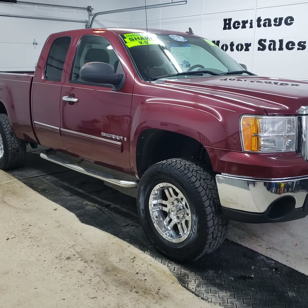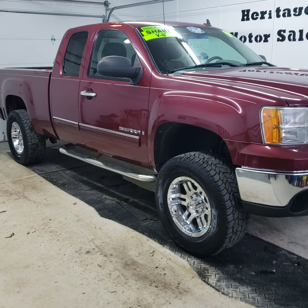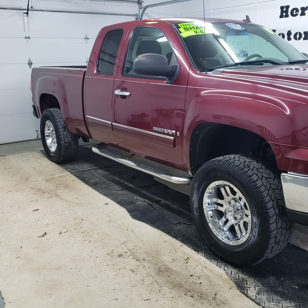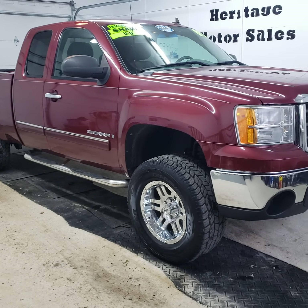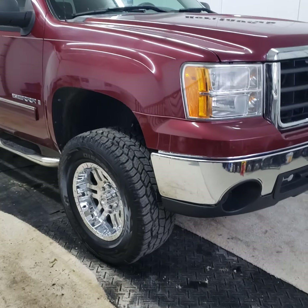Here today we have a 2009 GMC Sierra 1500 SLE. This one's got the 4.8 V8 engine in it, rear-wheel drive, automatic transmission, and 181,000 miles on this one.